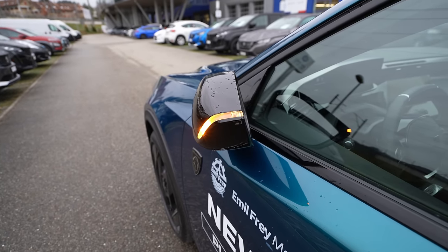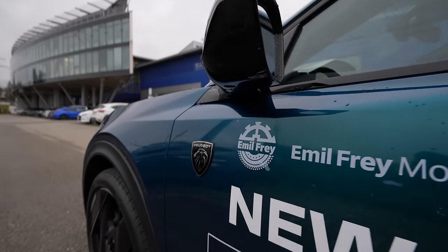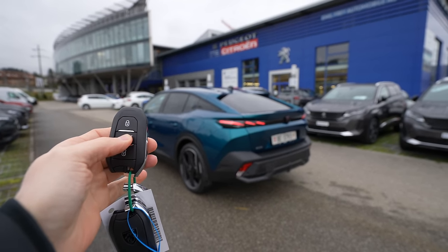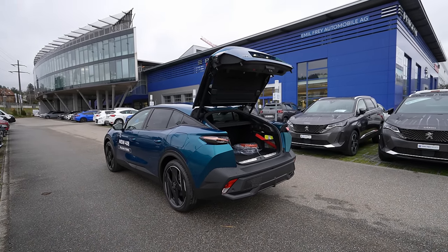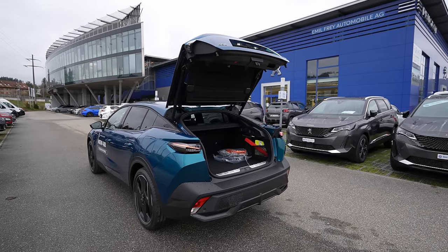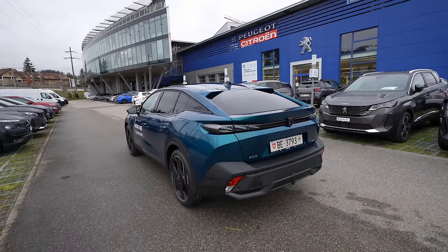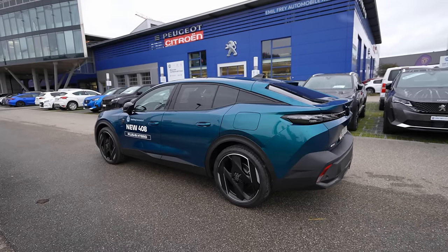Under the mirror there's an LED light that illuminates the floor at night — it looks really nice. You can also open the trunk from the key: just press it and the trunk opens automatically. This feature is, if I'm not wrong, only on the GT and Allure Pack versions. You can also close it from the key — just press for two seconds and the car closes the trunk.